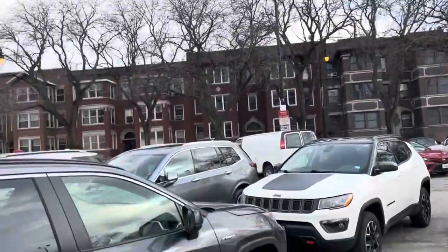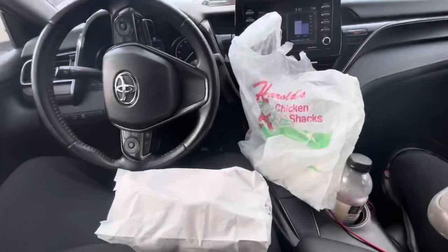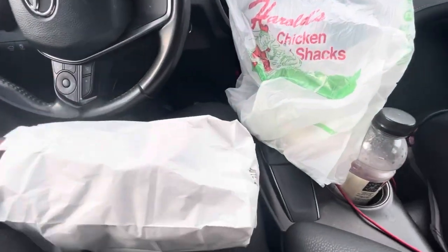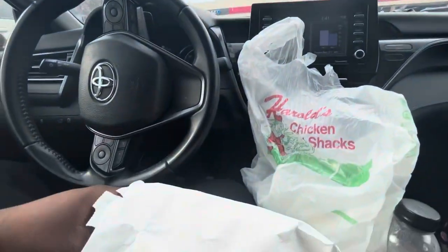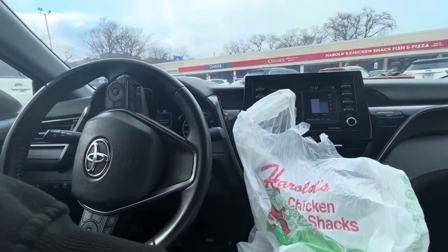Y'all make sure y'all get y'all some Harold's Chicken, but we're gonna do a little food review real quick. An hour later — four wings at that — but they gotta be shmacked though. From what I was hearing some of the locals say inside, this is the best one on the south side.